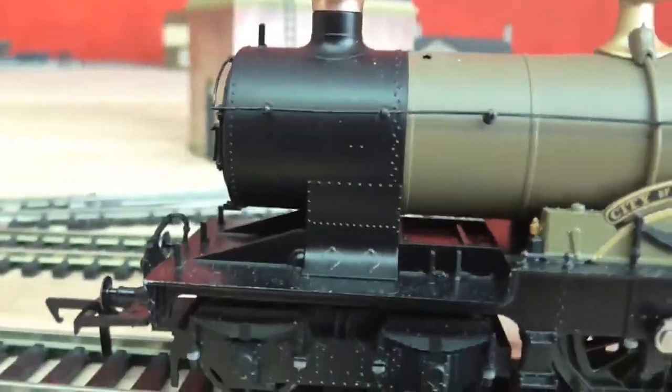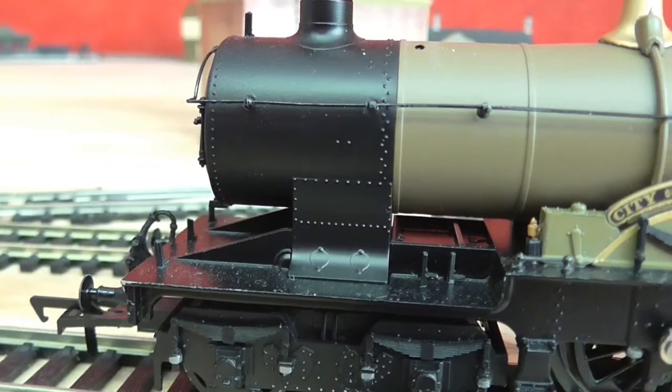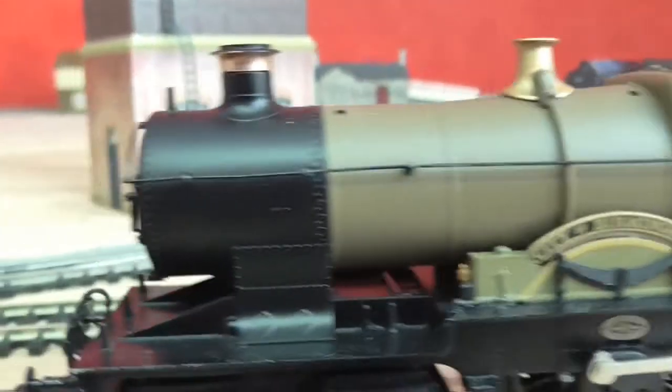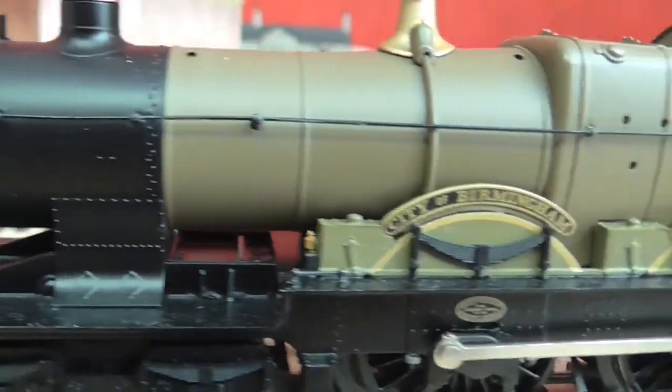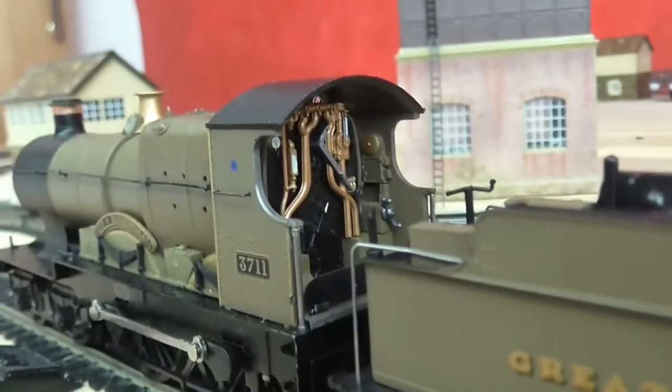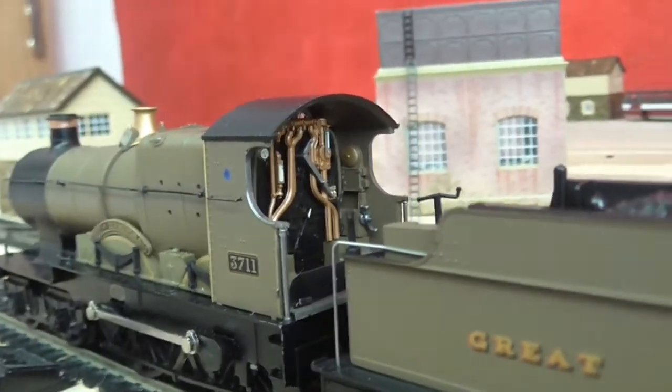So yeah guys, that's the end of the running session. Overall it's a lovely, lovely set — not bad for the money I paid for it. The loco is nice in livery. Bachmann have really done a really nice job. They should be proud of it.